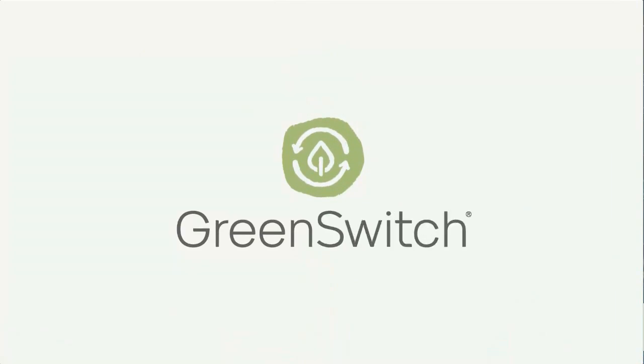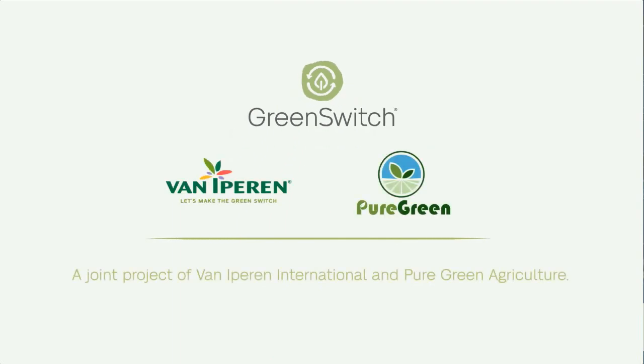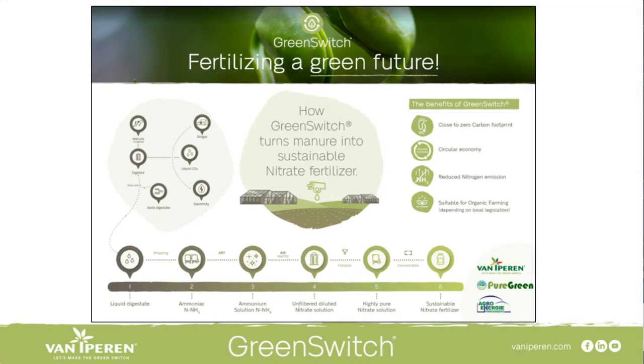Growers of fruit and vegetables can significantly reduce their carbon footprint and at the same time restore the nitrogen cycle by using Green Switch fertilizers. We're eager to offer a completely sustainable high-end fertilizer range for greenhouses and open field fertigation. Green Switch is not just an idea — it's reality, and it's beginning now.